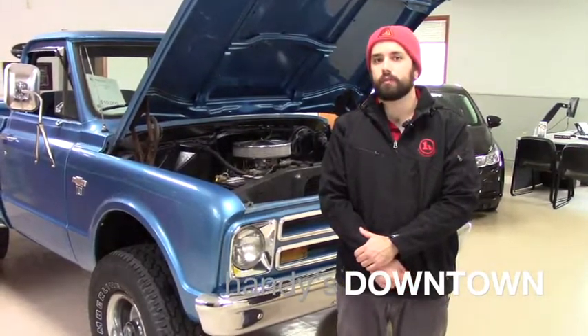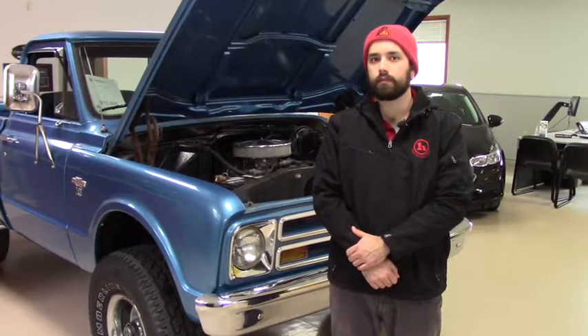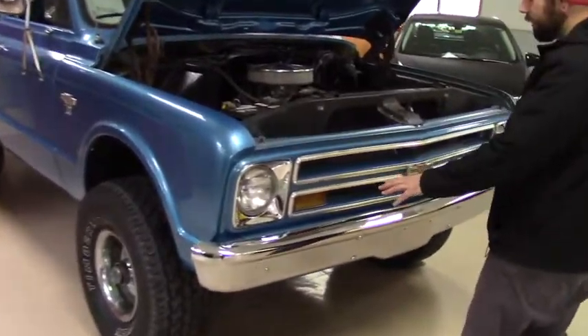Hey Darren, Nick from Handy's Town. Just want to give you a quick look at this 1968 Chevy pickup truck that we have. As you can see, this does have the original headlights, and the chrome is still super clean on it.